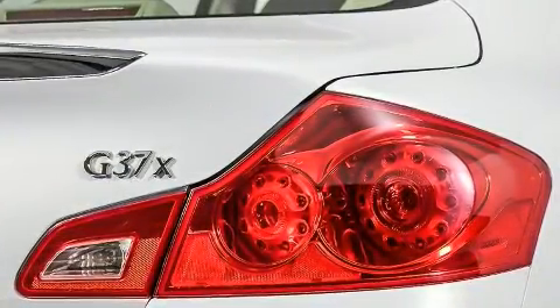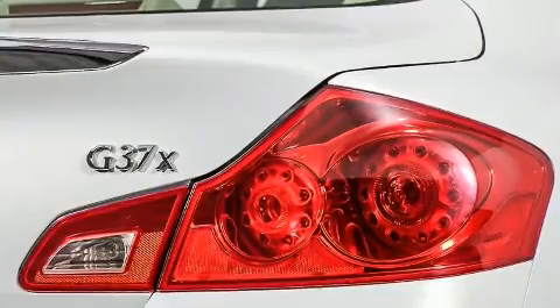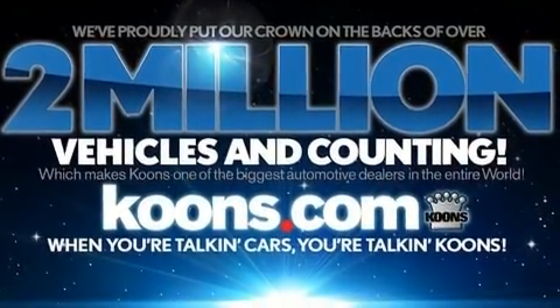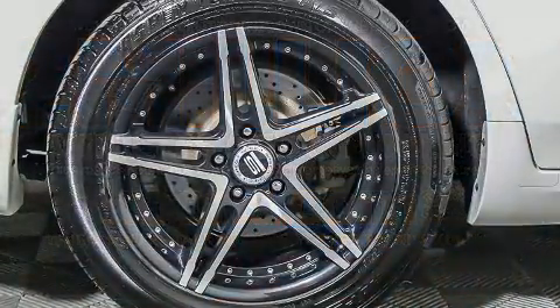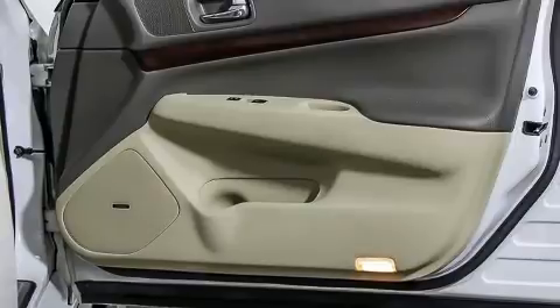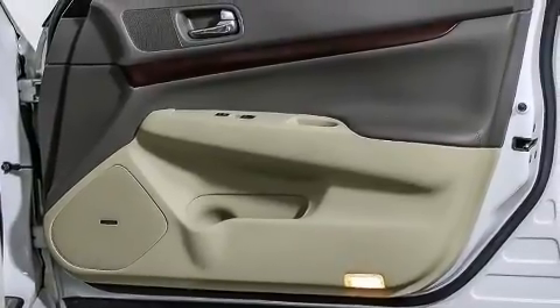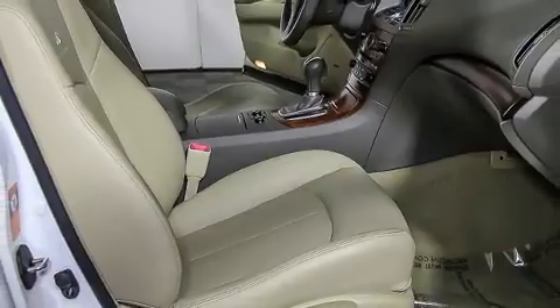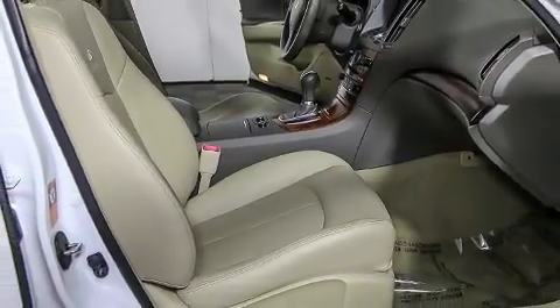Infiniti also prioritized safety and security with features such as dual front impact airbags, head curtain airbags, traction control, brake assist, anti-whiplash front head restraint, ignition disabling, and four-wheel disc brakes with AVS. Electronic stability control ensures solid grip atop the road surface no matter how challenging the driving conditions.